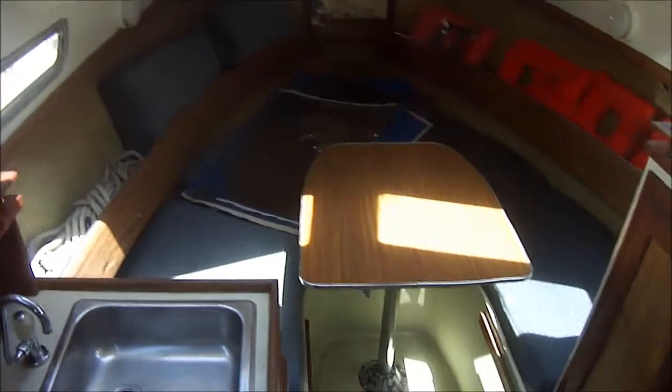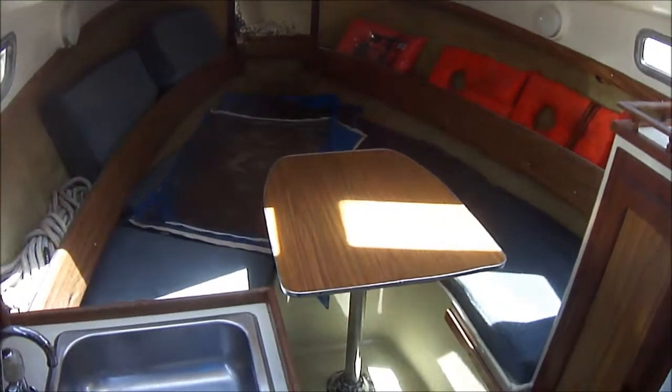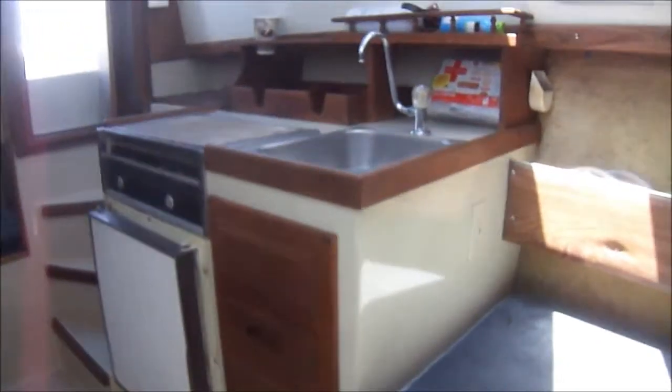Entering the cabin, we have a port-side galley and a forward V-berth which converts into a sleeping area. Once inside, we see we've got a complete galley with a dual burner, alcohol, electric stove, refrigerator, and pressurized water at the stainless steel sink.